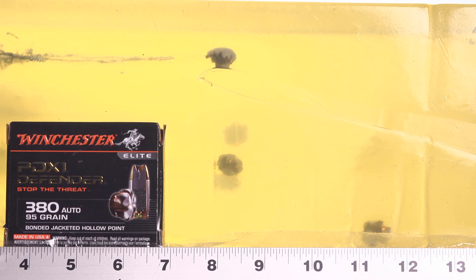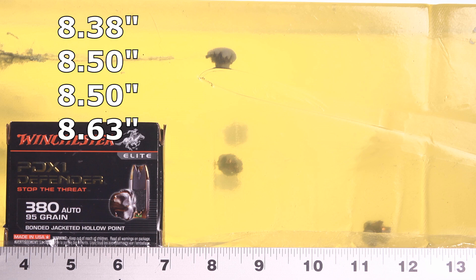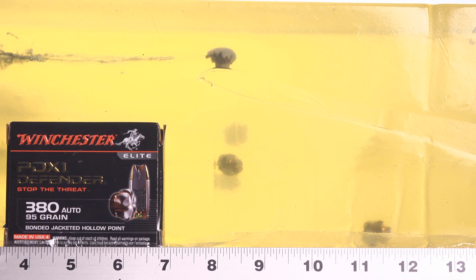PDX1 penetration was awful — consistent, but awful. I got four bullets that ended up within a quarter inch of each other: eight and three-eighths to eight and five-eighths inches. I wish it had been 12 and three-eighths to 12 and five-eighths, because as it is, these are so shallow-penetrating that I would not count on them for an effective critical hit. The fifth bullet went to 11 and three-quarters, but it doesn't count because I had terrible shot placement — you can see in the video it actually skips off the table.